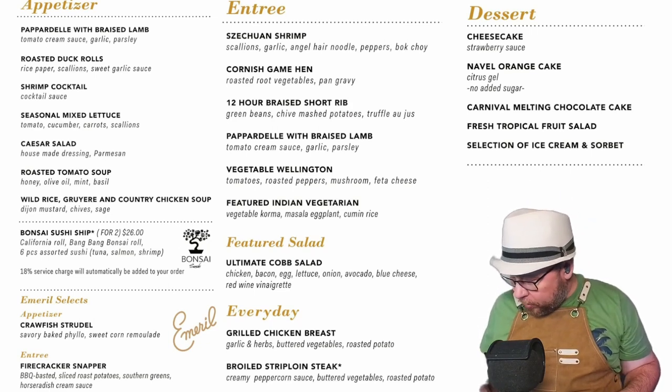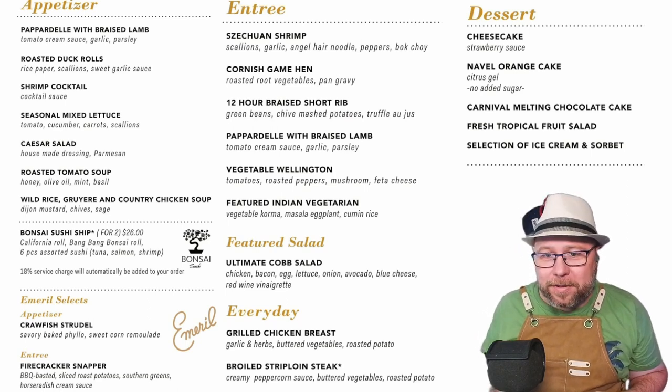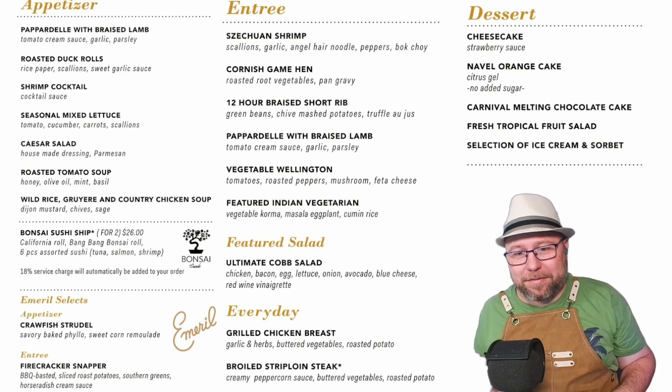I am starting a protest now — I want them to bring back the everyday pork chop. Please, please. I loved it.